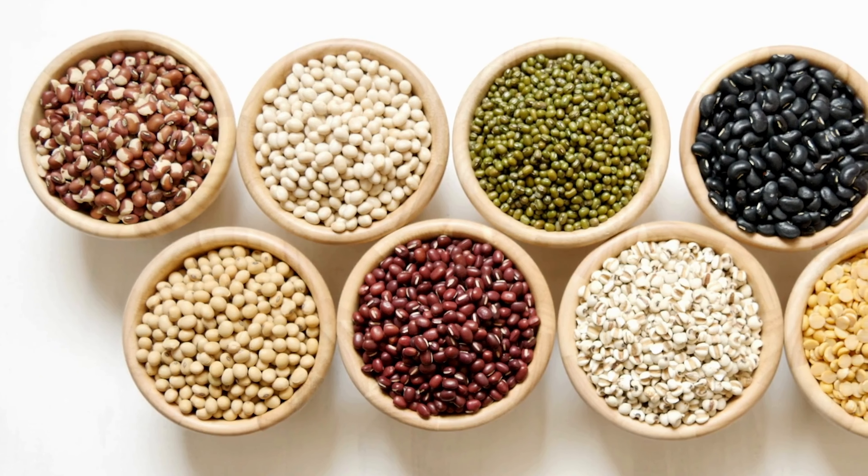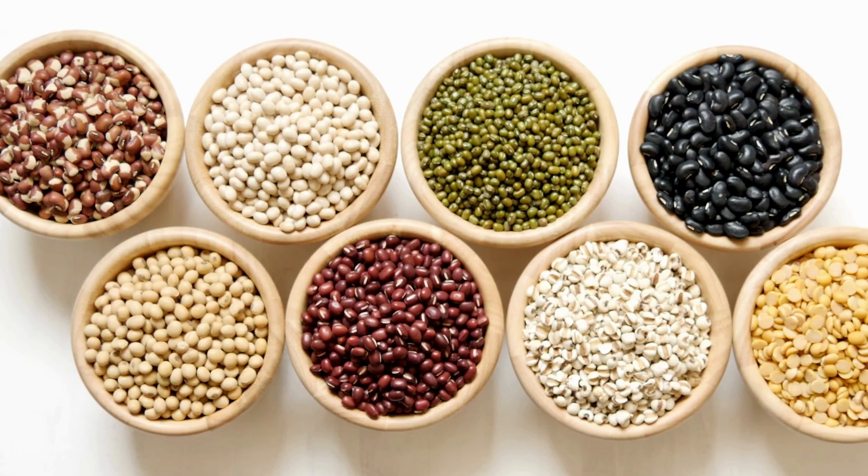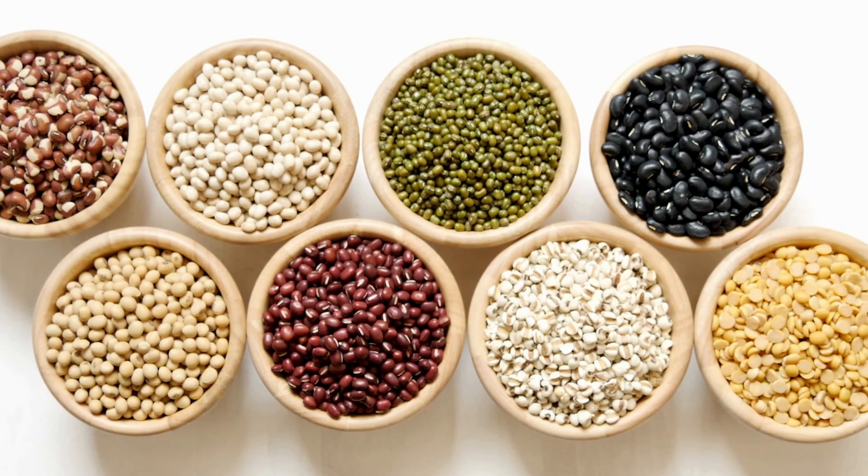Plant-based proteins — things such as beans and lentils, green peas, broccoli, and soy — reduce infertility and ovulation issues.